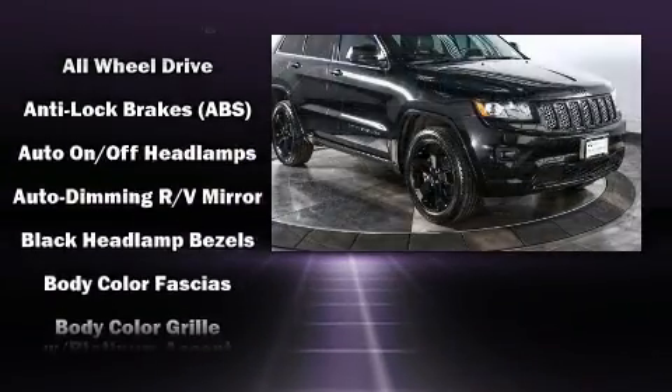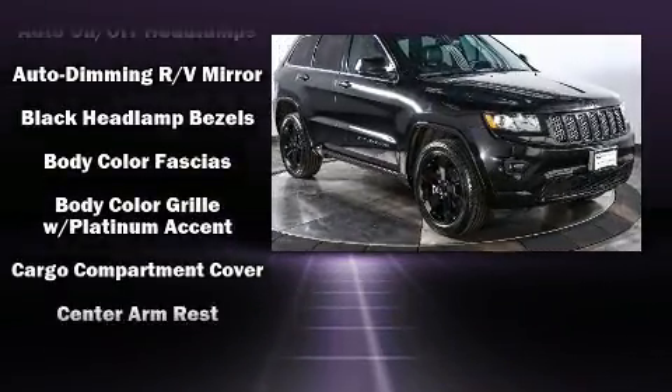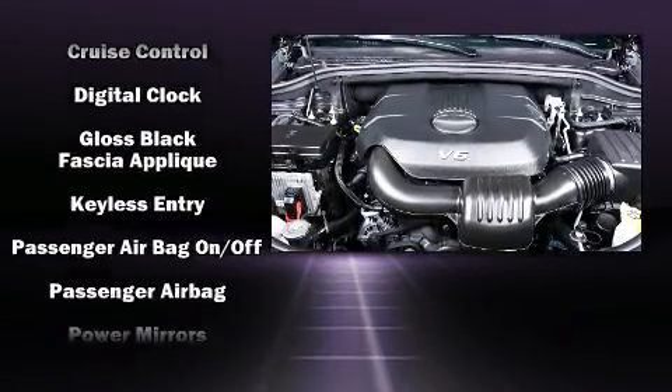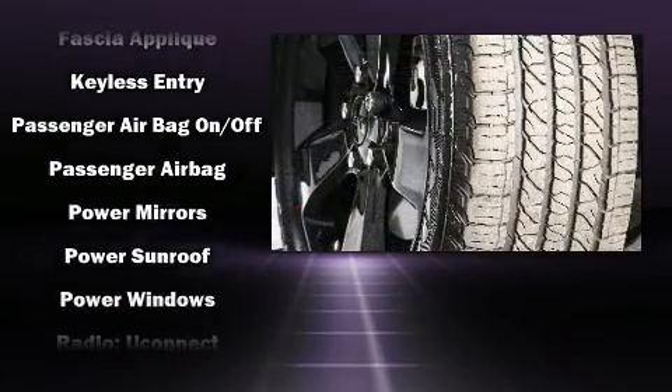Top features include a split-folding rear seat, speed-sensitive wipers, a trip computer, power door mirrors and heated door mirrors, remote keyless entry, and air conditioning.